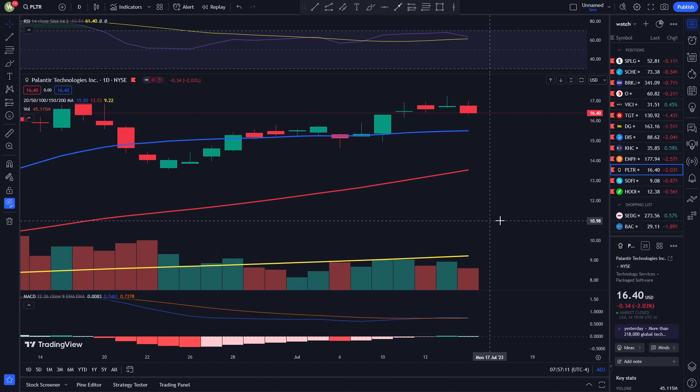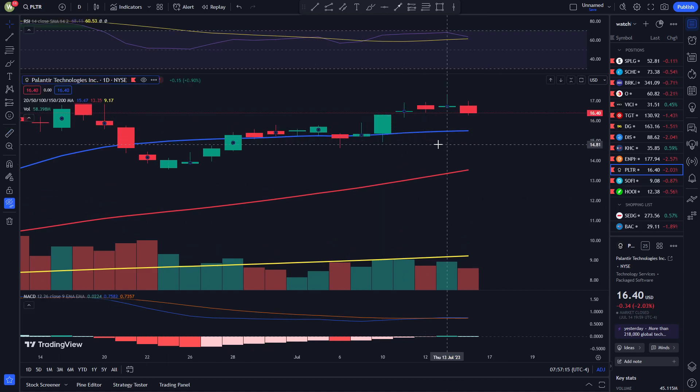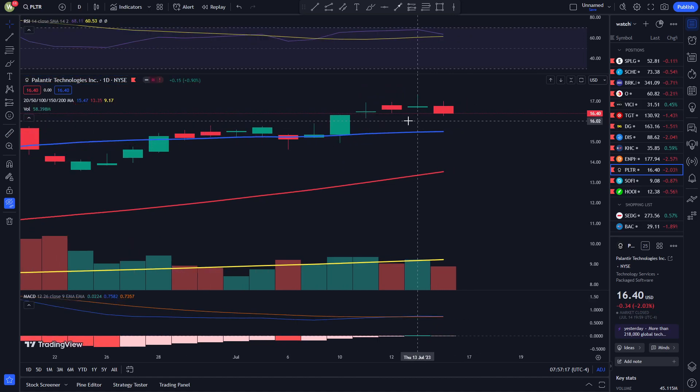Palantir made a parabolic movement on Monday — it went up by about 10% on Monday, and then it seemed like it sort of stabilized throughout the past 4 days. It wasn't really moving a lot upwards, but it was also not moving a lot downwards. So it seems like Palantir is sort of in a consolidating pattern here.